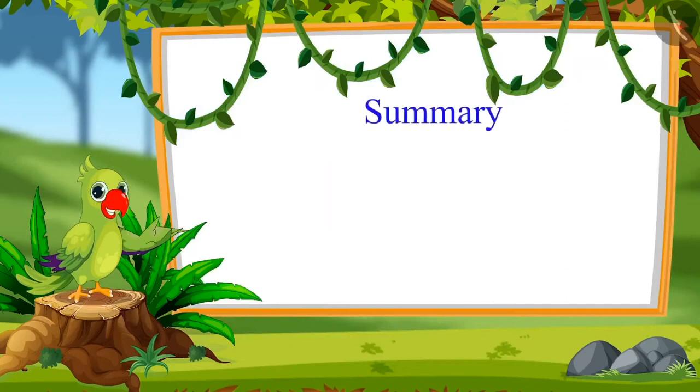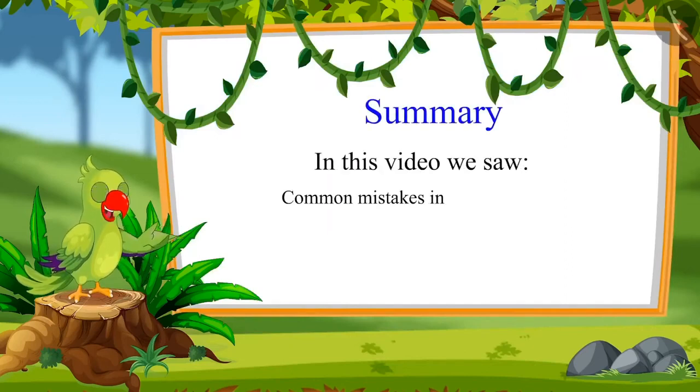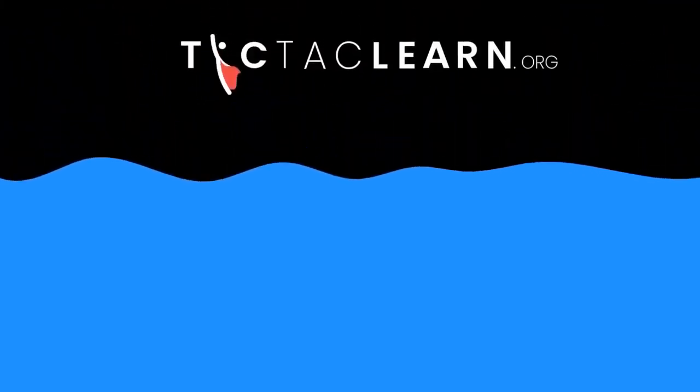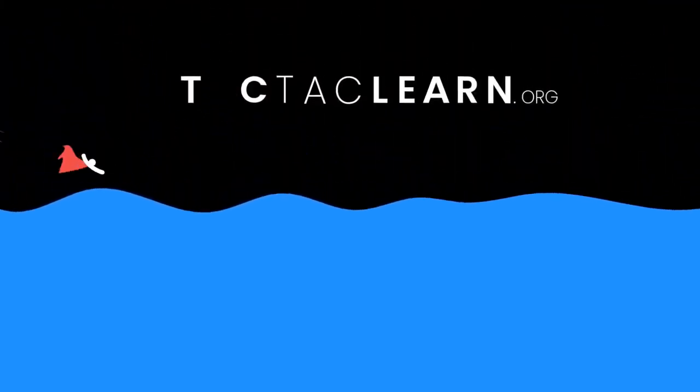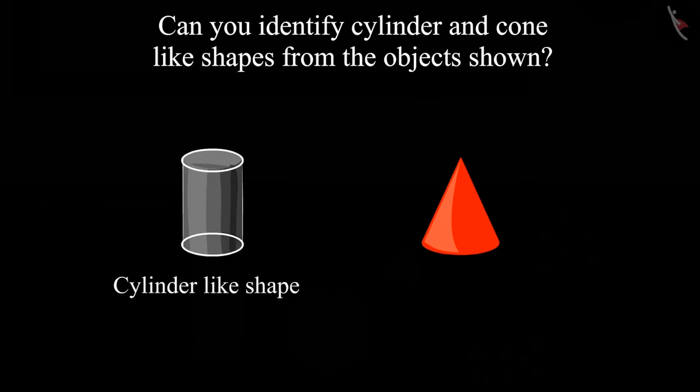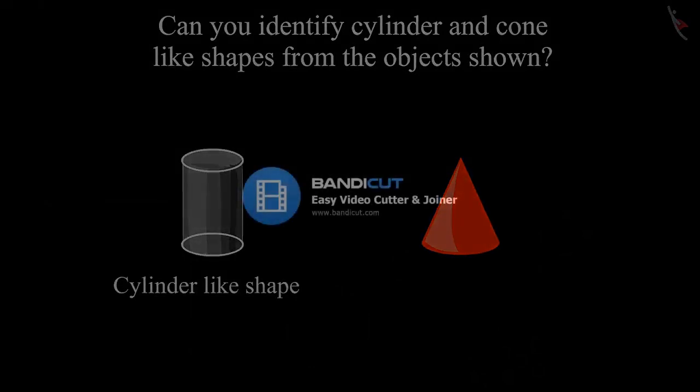So, that was all for today. In this video, we all saw the common mistakes in sorting objects. I hope you have understood this topic properly. Bye, children! See you next time.